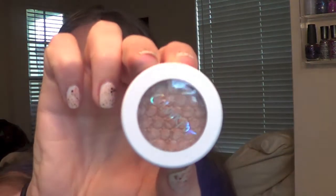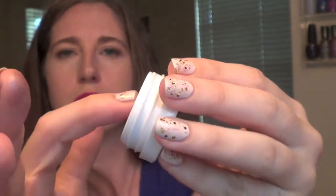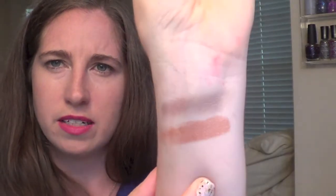Next up is Lala and this one is an ultra metallic shade. We'll do a swatch of this as well. Oh, that is so so pretty. I love the shine on that — it's just a gorgeous kind of rose gold bronzy type color.